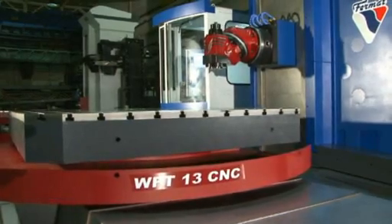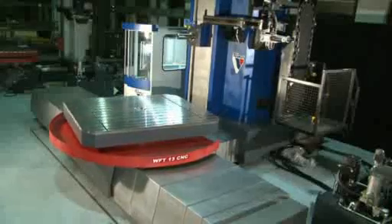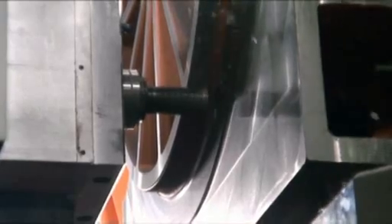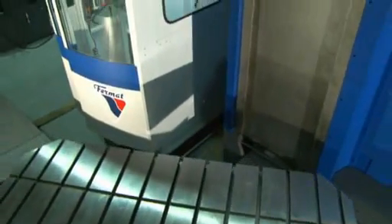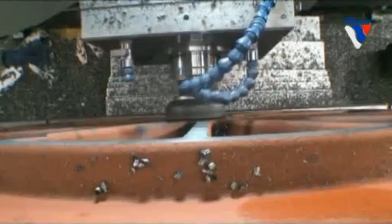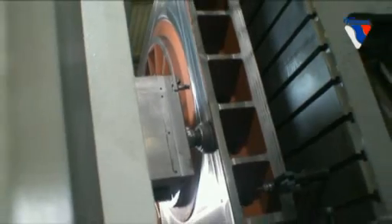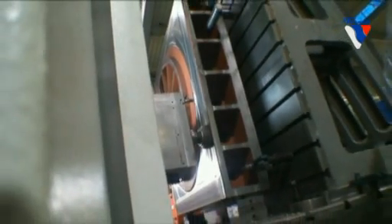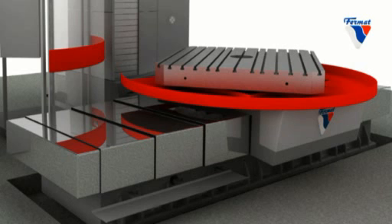The key features of the machine can be summarized as a modern, robust and proven machine design resulting in top accuracy for circular interpolation. The CNC rotary table has the highest positioning accuracy in its class combined with high load capacity. WFT-13 CNC machines are equipped with a powerful main spindle motor with high torque for heavy chip removal as well as for precise finishing operations.